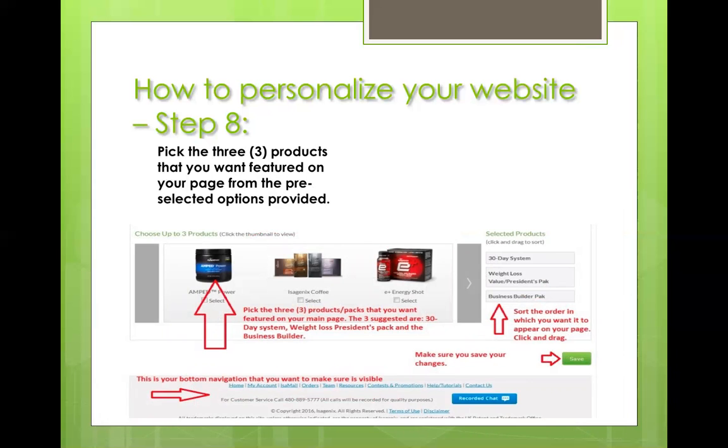That's totally up to you. The bottom navigation has the customer service number, the recorded chat, and so on — it's good to have on there. Make sure you save, because you're at the end of setting up your website. Then we're going to go ahead and review what it looks like.